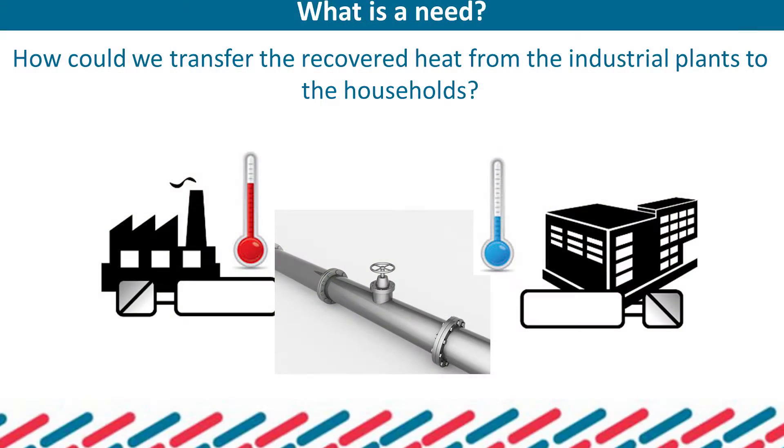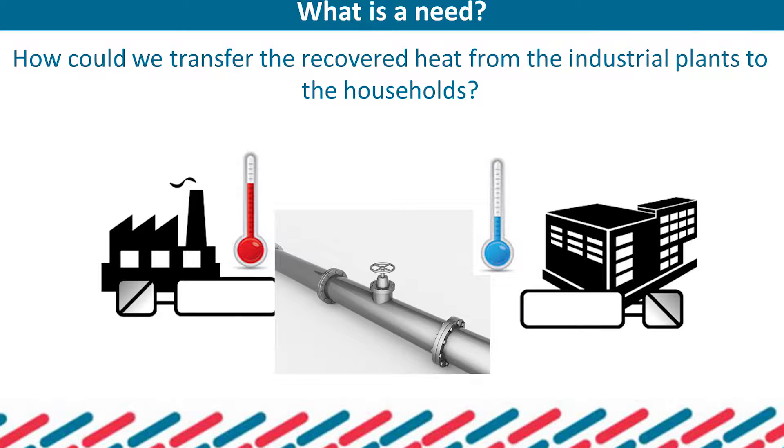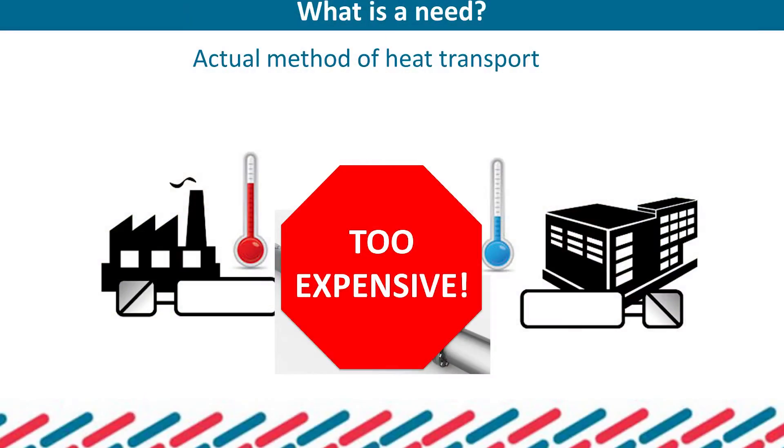So we have a source of heat and we have prospective customers, but how to connect them? We could invest in pipelines, but it's very expensive and sometimes problematic due to administrative issues.